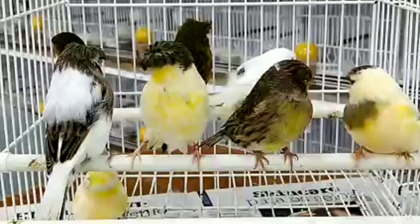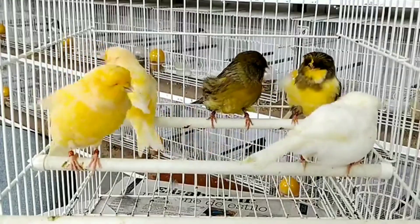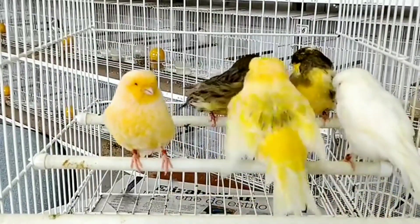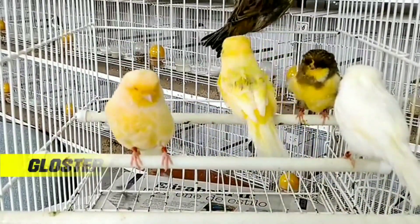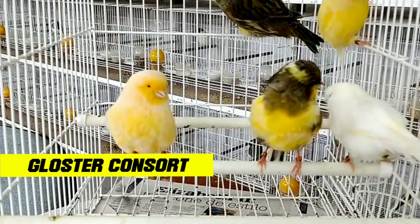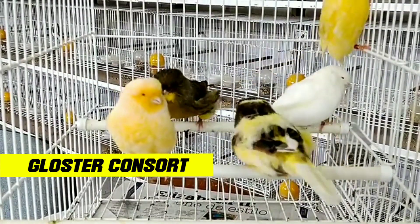Characteristics of the Gloucester canary: First, the crown on the head. This characteristic makes the Gloucester canary easy to recognize and attracts attention. These feathers form the crown on the Gloucester corona, while on the Gloucester consort these feathers are longer and regular.